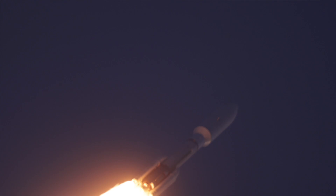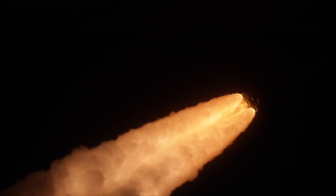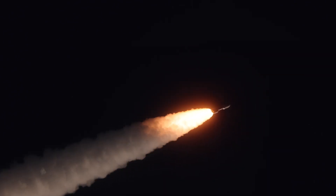We're throttling up post-Max-Q as expected. Everything looking good, following the expected profile. SRB is burning normally.